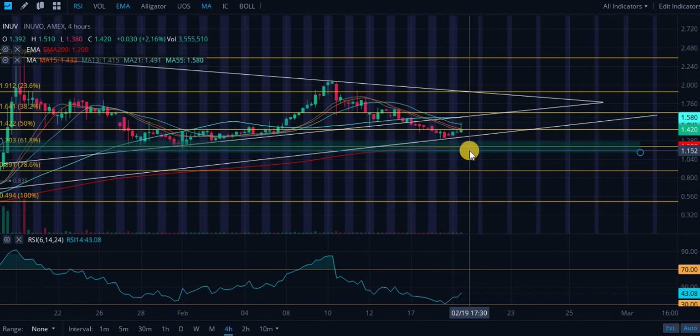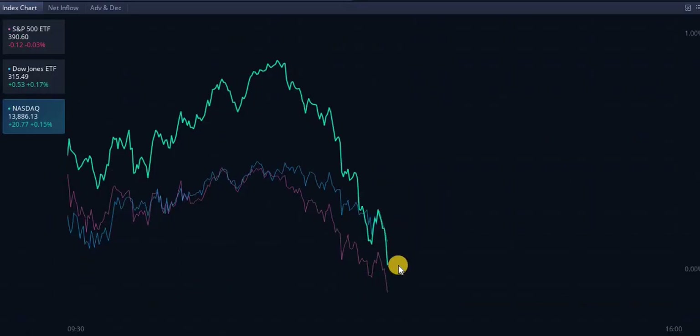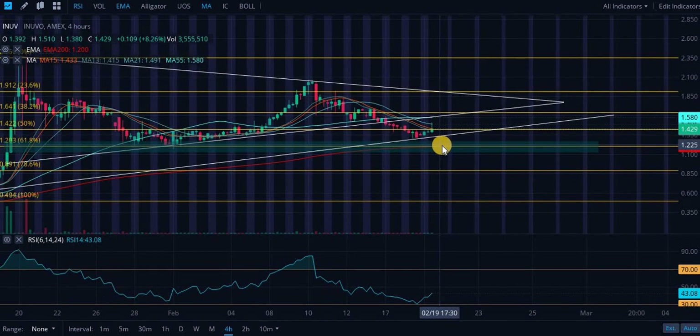We actually have a third support I didn't even mention — the 200-day EMA is right there. If this dips, I may personally be looking to pick up shares if I had dry powder. If this were a different stock I'm extremely bullish on, I'd be loading up as much as I can on this level of support. If we do hit this level, load up shares — roughly $1.20 to $1.26, anywhere in that range is going to treat you extremely well.